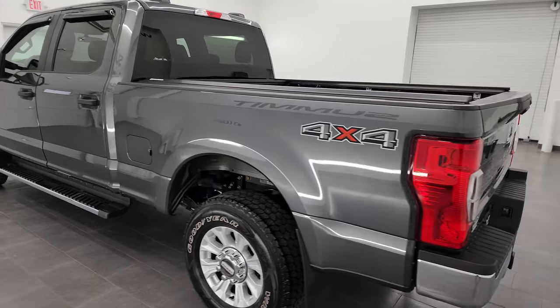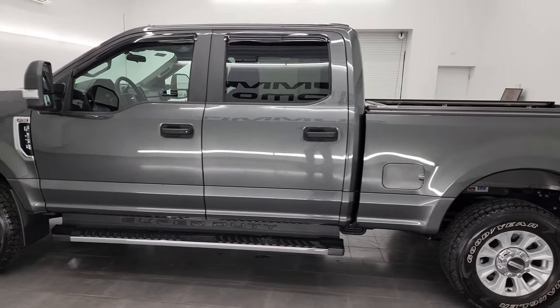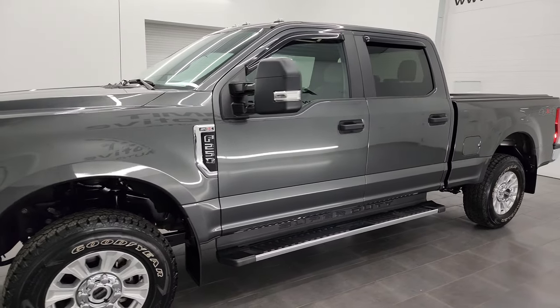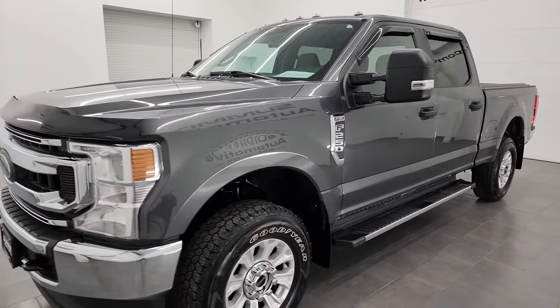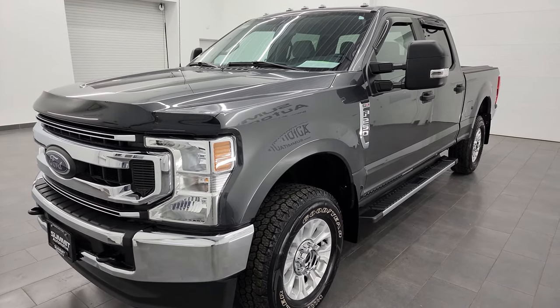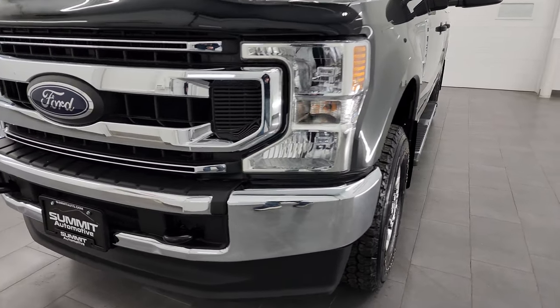This 2020 Ford F-250 has the 6.2 liter V8 gas engine, puts out 385 horsepower, and it's paired up with the 6-speed automatic transmission. This truck has been fully safety inspected by our service shop, has a fresh oil and filter change, all the fluids have been checked and topped off per the state of Wisconsin inspection process, and it is 100% ready to go.